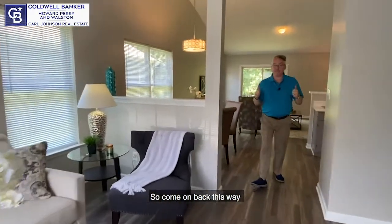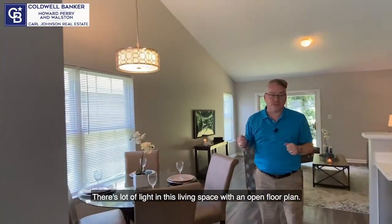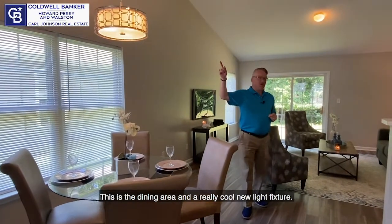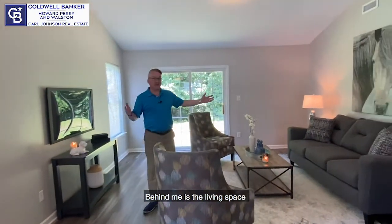Come on back this way, and you'll notice that the ceilings are vaulted. There's lots of light in this living space with the open floor plan. This is the dining area with a really cool new light fixture, and behind me is the living space.